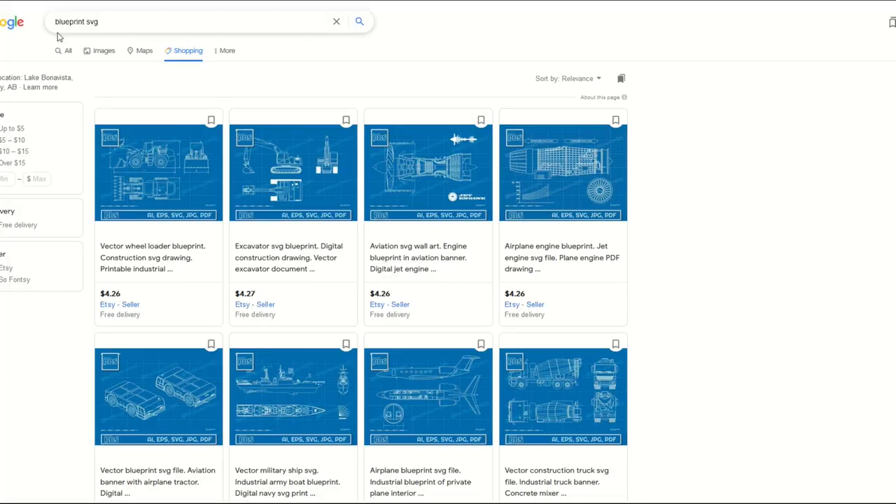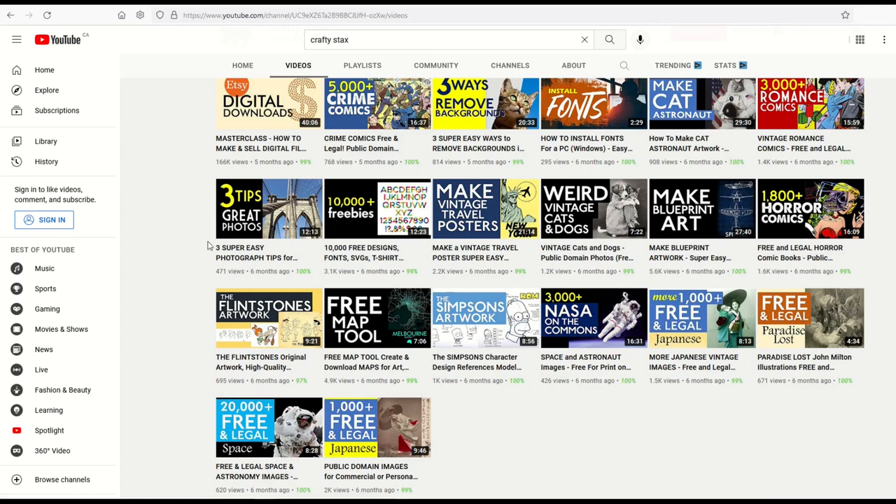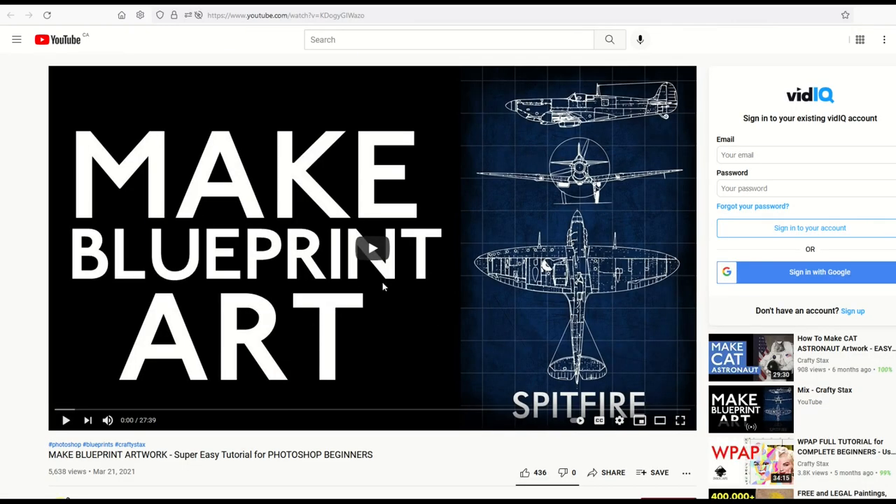On Google, I typed in 'blueprint SVG,' clicked Shopping, and got back a bunch of similar results. There's a 'best blueprint SVG' listing with eight sales — not a huge dominant seller yet, but a great idea. This is a niche with a lot of demand but not a lot of supply. It's great for kids' rooms or man caves with vehicles on a blueprint background. I've got a Photoshop tutorial on Crafty Stacks showing how to make blueprint art — it's pretty easy and really fun.